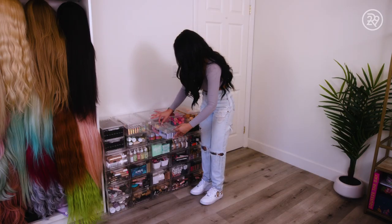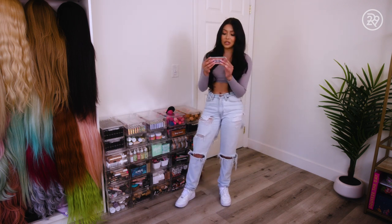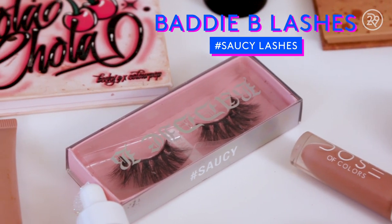I love lashes. My favorite style is Saucy Lashes from Batty V. This is actually my friend's brand. She has multiple styles. They have synthetic, but I'm a saucy gal. I love these. I wear them all the time.